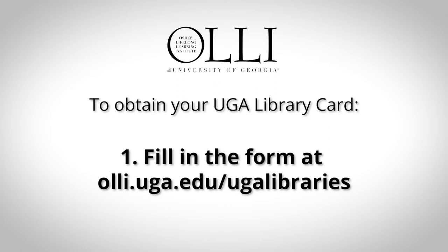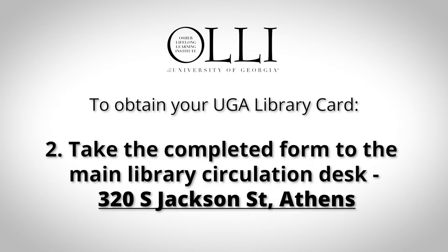Step 1: Fill out the form at olli.uga.edu/UGAlibraries. Step 2: Take the completed form to the main UGA library circulation desk, located at 320 South Jackson Street, Athens. They'll provide you with your library card.